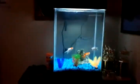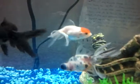This is my fish tank. I got it from PetSmart — I got this tank from PetSmart with four fish.